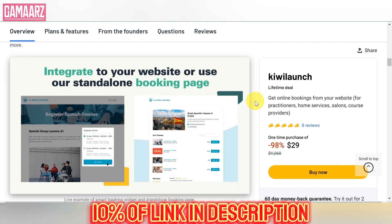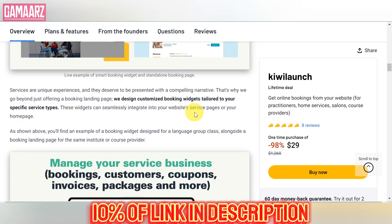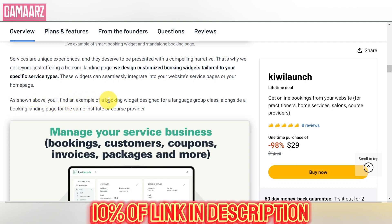Once users decide to make a purchase, the deal redemption process is typically straightforward. Kiwi Launch provides clear instructions on how to redeem each deal, ensuring that users can quickly access and start using their new software. The platform often provides license keys or codes that users can use to activate their purchased products.